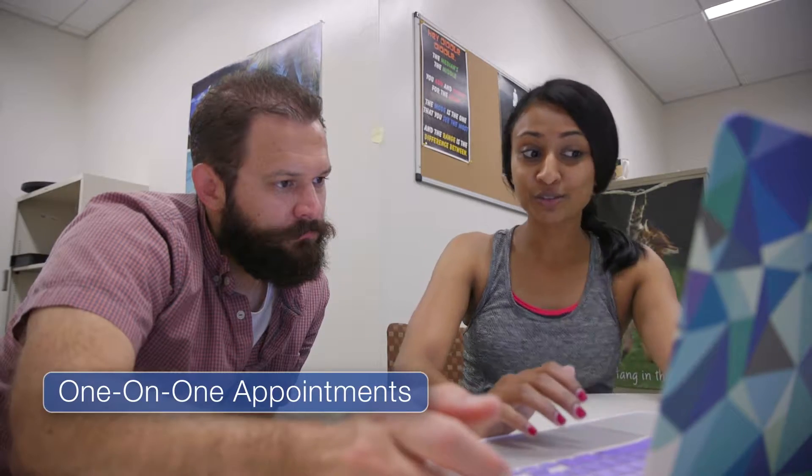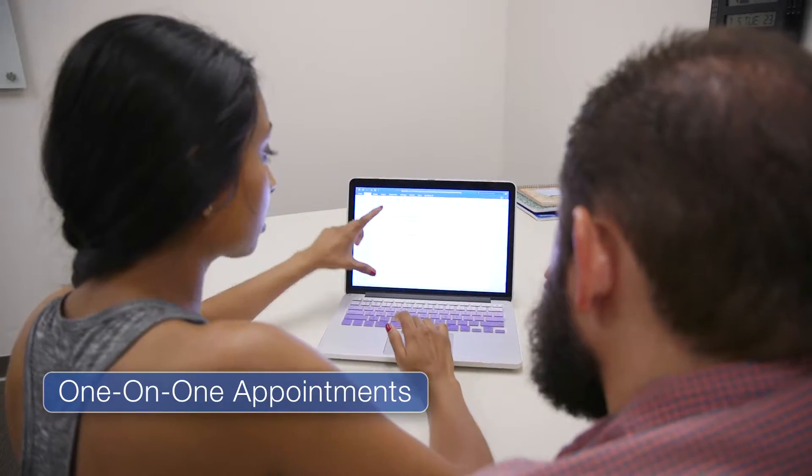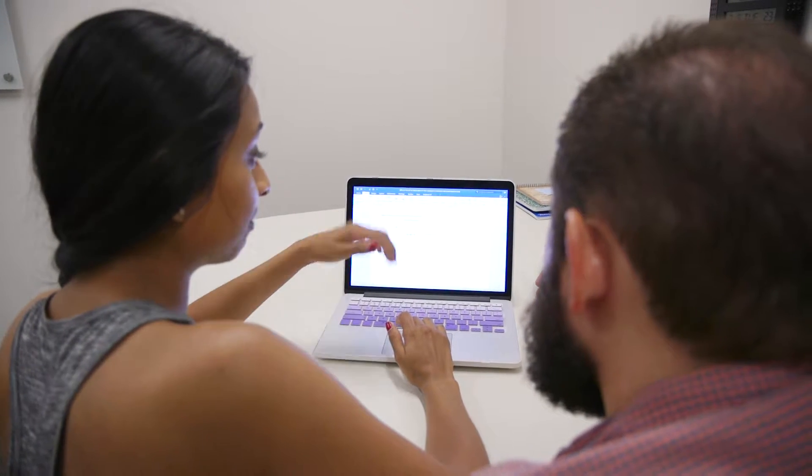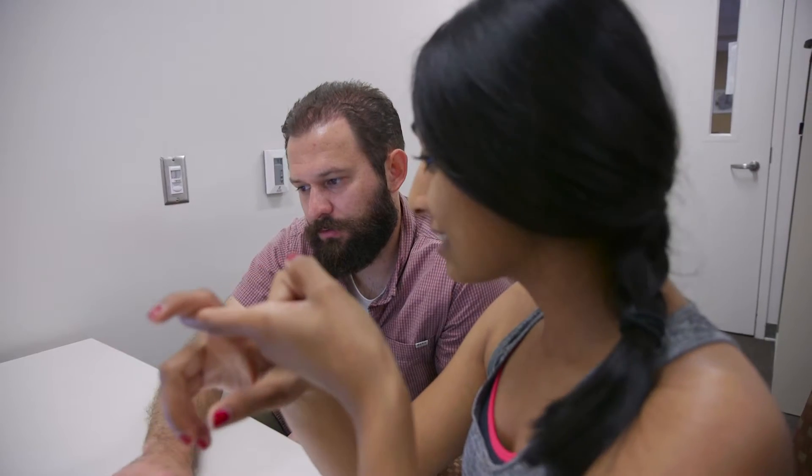You can schedule a personalized 50-minute appointment with one of our statistics consultants. Students working on semester or year-long projects will often meet with the same consultant week after week. Working with someone who intimately knows you and your project will not only elevate the quality of your work, but also put your mind at ease knowing they care about you and the work you are doing.